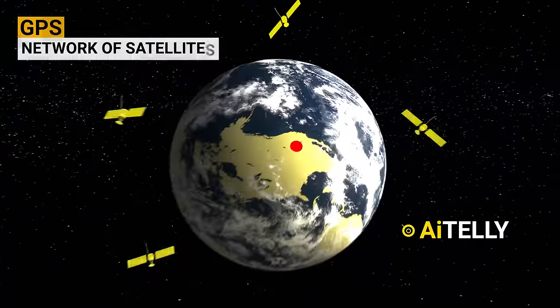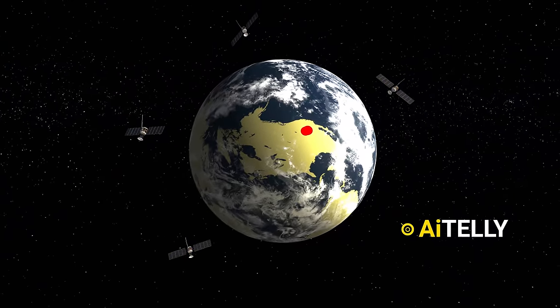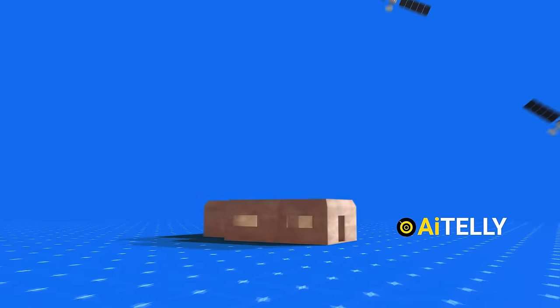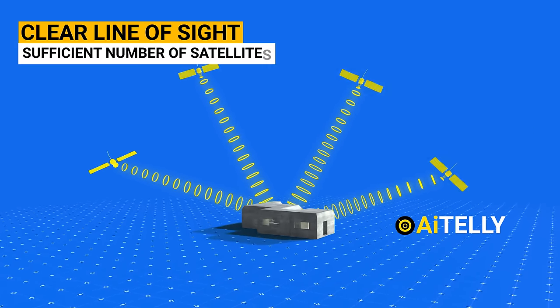GPS relies on a network of satellites in orbit around the Earth. The GPS receivers on the ground or in vehicles calculate their position by triangulating signals from multiple satellites. It provides highly accurate position information as long as there is a clear line of sight to a sufficient number of satellites.